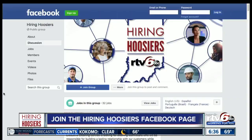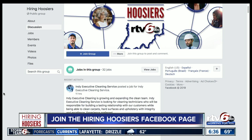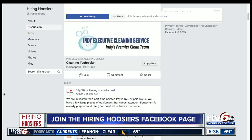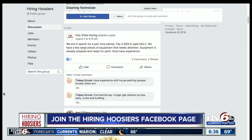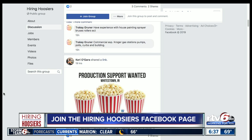If you're looking to learn more about these career programs or other job opportunities in central Indiana, our Hiring Hoosiers Facebook page is a big help. That's where you can find posts from prospective companies looking for new employees and all of our other Hiring Hoosiers stories — all just a click away on the Hiring Hoosiers Facebook page.